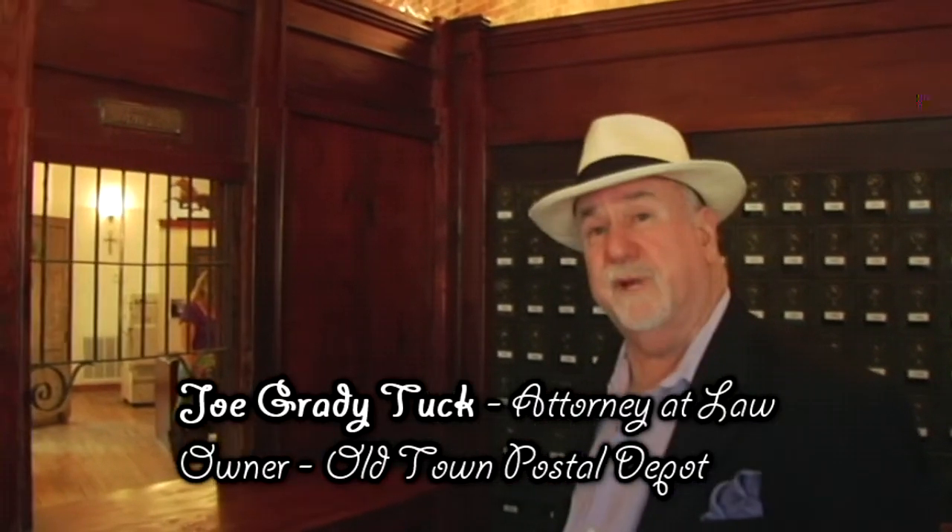These are opened with a combination rather than a key. One interesting nuance of starting a private post office with 100-year-old post office boxes is that we had to reset the combinations on each of the 177 boxes, which was quite a task.